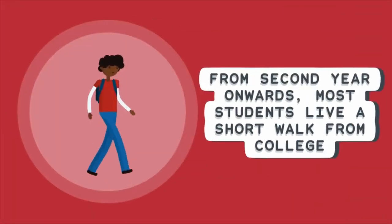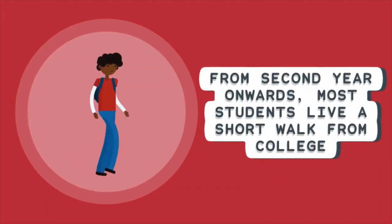From second year onwards, most students live a short walk from college in one of our offsite accommodation buildings.